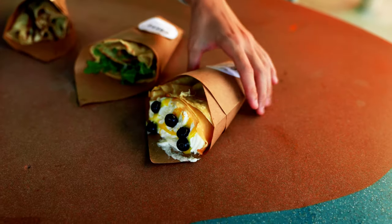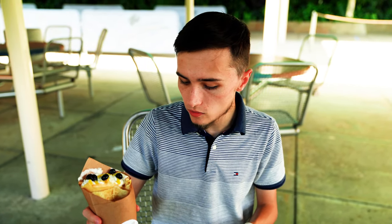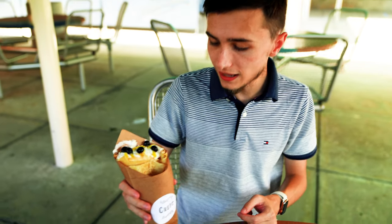This is another one of the sweet crepes. This one's the lemon blueberry. Of course you see the fresh blueberry, you've got some whipped cream, lemon mascarpone, lemon pound cake, and powdered sugar.